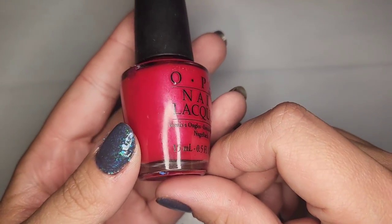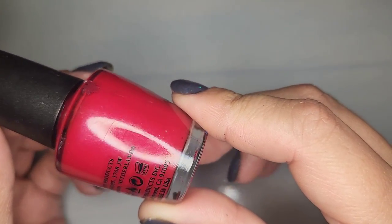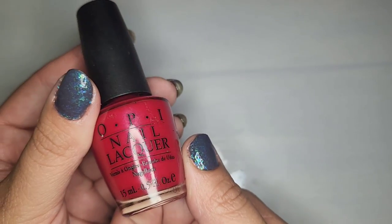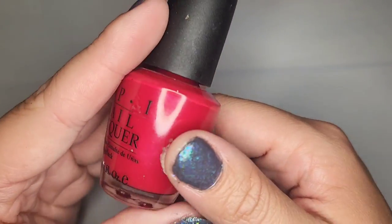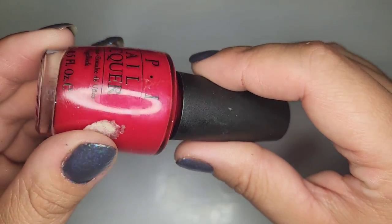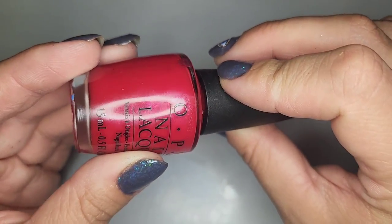Next we have another OPI — a pink pearlized polish with a slight shine, and again no name unfortunately. It is a really pretty pink, again kind of in that watermelon family but just a little bit deeper. A very classic color.